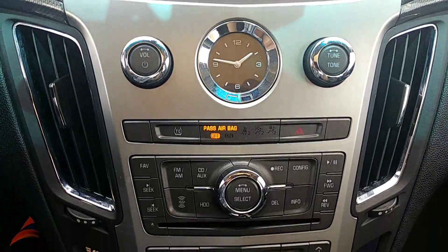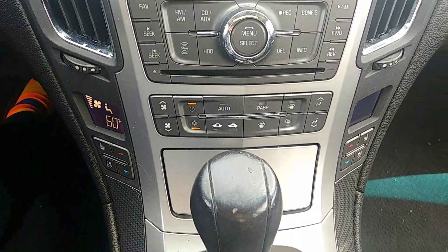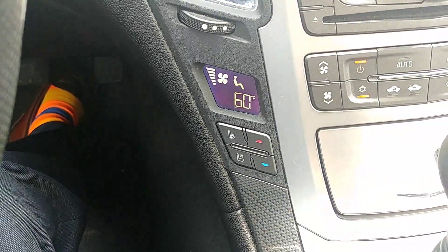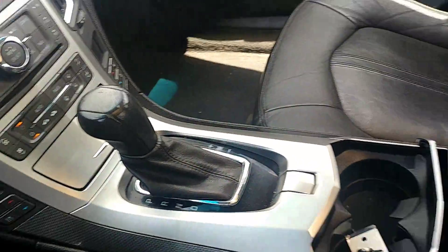Your radio is AM FM satellite capable, and you have all your Bluetooth capabilities to pair your phone to the car and talk on the phone through your car. Your driver and passenger seats are heated and ventilated.